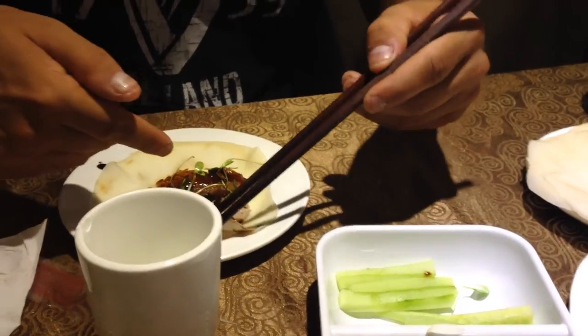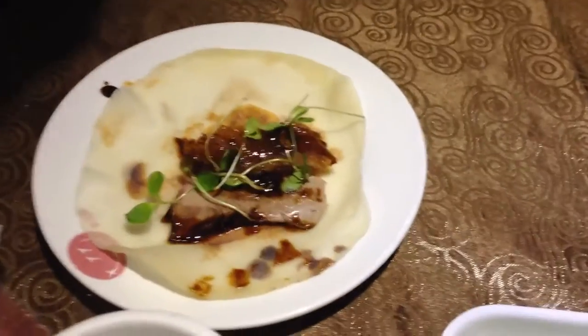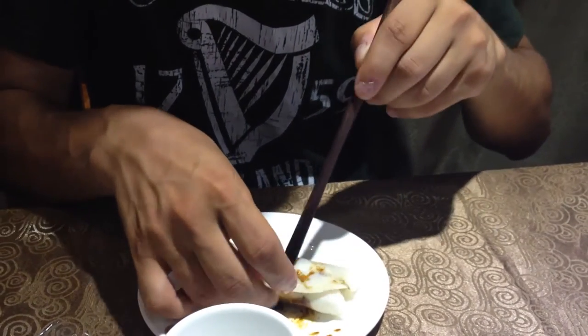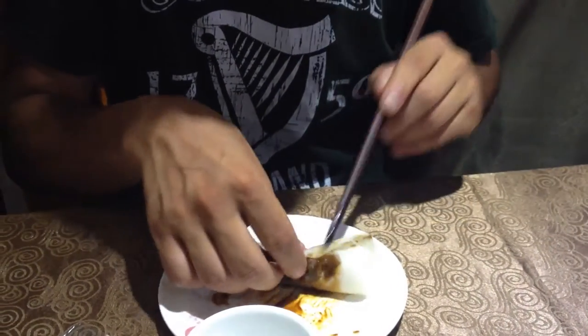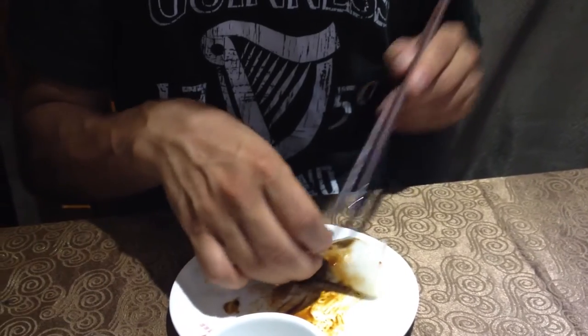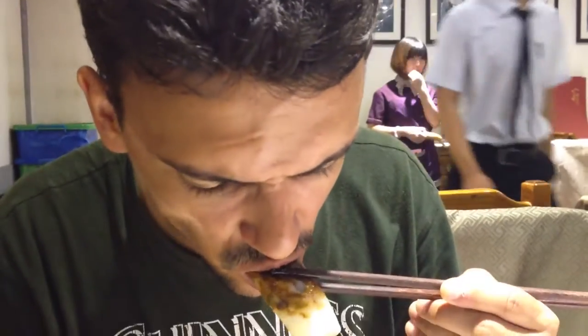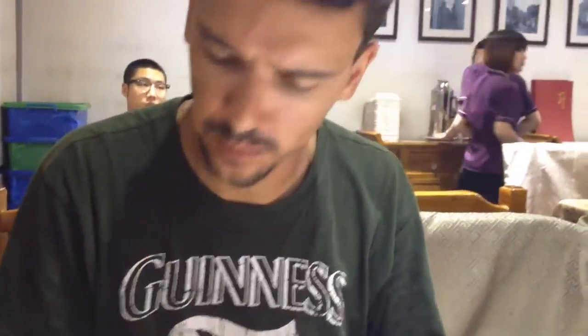You mix them like this, and then you can season it a bit with onions and all this. Then you roll them and go for it. It's very nice — very exquisite. And the beer? Yes, it's good — really exquisite.